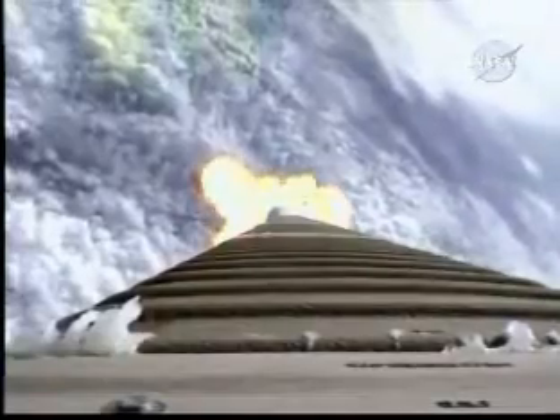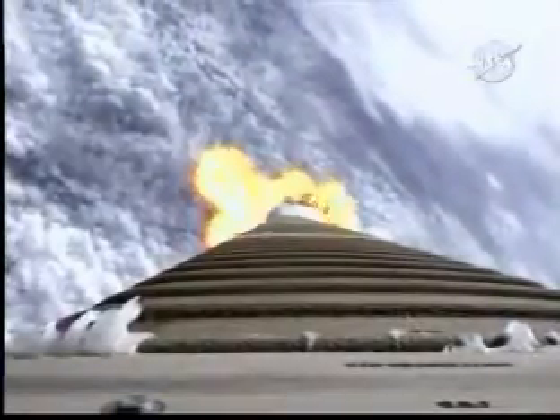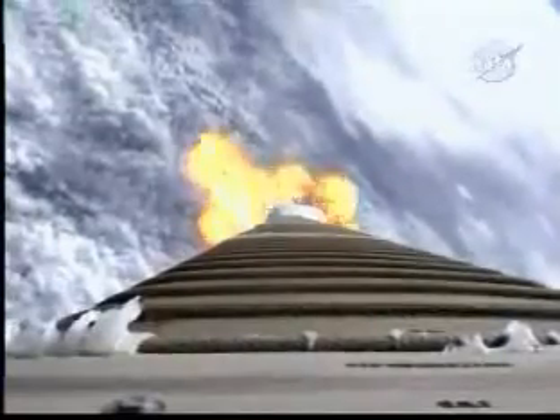And the booster is throttled down right on schedule. Engine response looks typical. Pump speeds are stable. Injector pressures look good. Current altitude is 11.3 nautical miles. Downrange position is 9.9 miles. Velocity is 2,400 miles per hour.